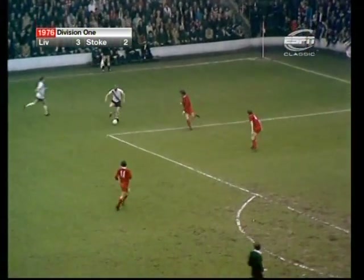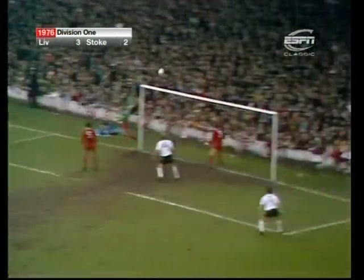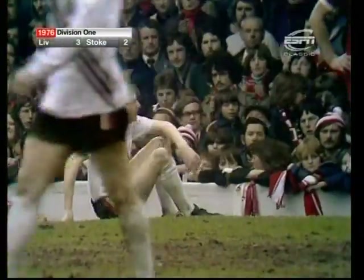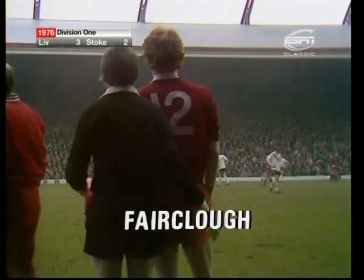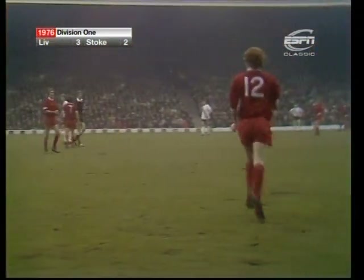Stoke still building nicely — that's for Jeff Sammons, there's Conroy. And Terry Conroy allowed the time to collect and turn and shoots. David Fairclough waiting to come on as number 12 and Jimmy Case is the man coming off. Fairclough's got 17 minutes in which to have the sort of impact he's had in two of the last three home games, when he's come on and scored.